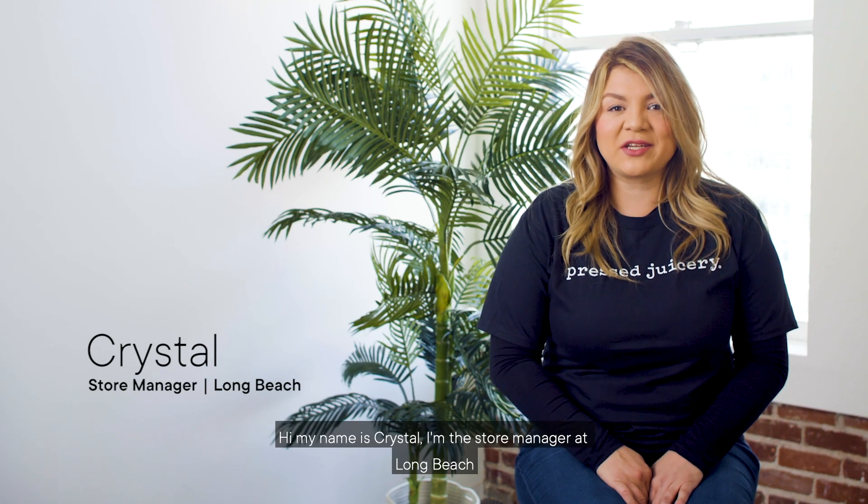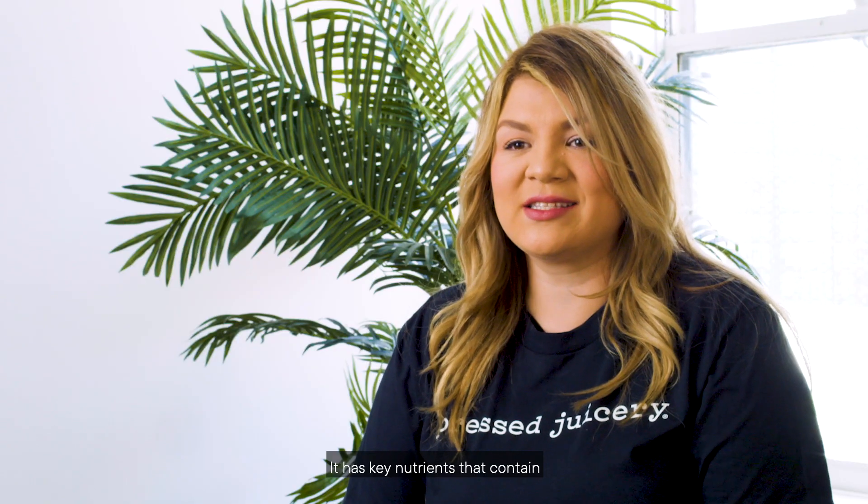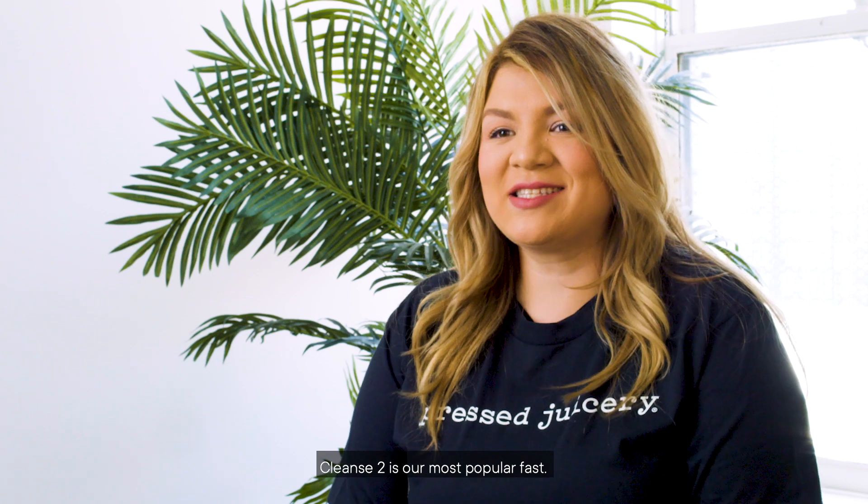Hi, my name is Crystal. I'm the store manager at Long Beach and today we're going to be talking about Cleanse 2. Cleanse 2 is our full day fast with six juices and no solid food. It has key nutrients that contain vitamin A, vitamin C, iron and calcium. Cleanse 2 is our most popular fast, known for having tasty juices with great results.